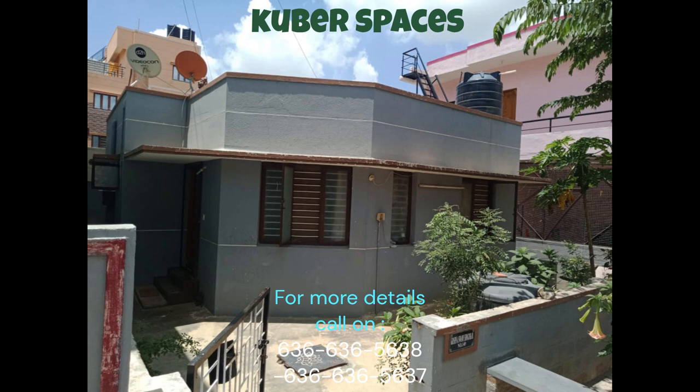Priced at 1.17 crore, this property is a great investment opportunity in Bangalore.